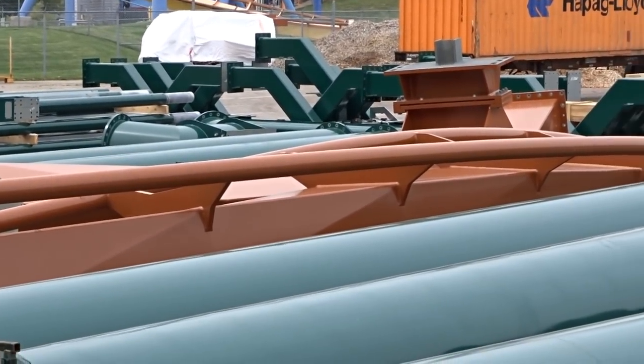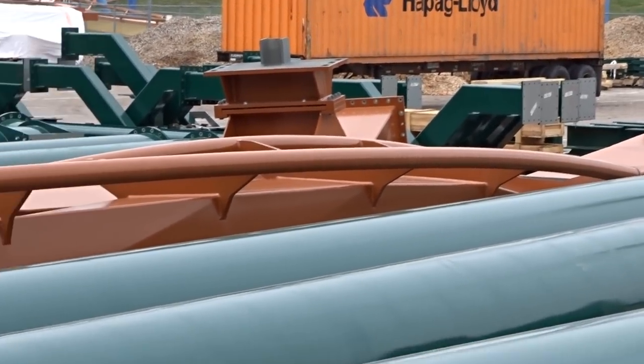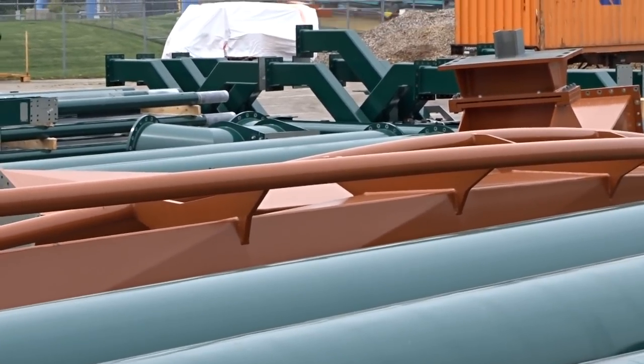I can't believe how quickly things are arriving. In the back there you can see the motor for the lift hill — see how massive that is? That's the motor for the lift hill right there.